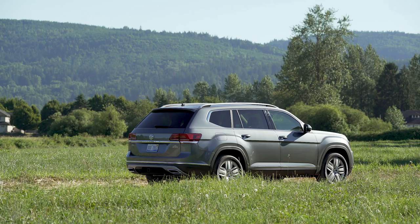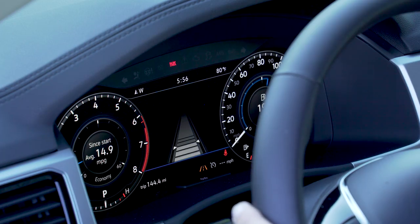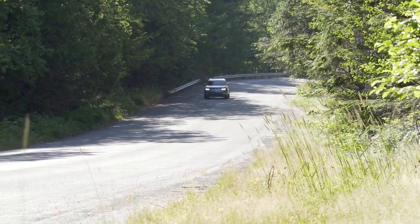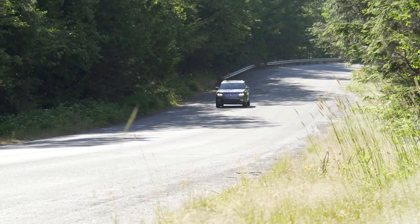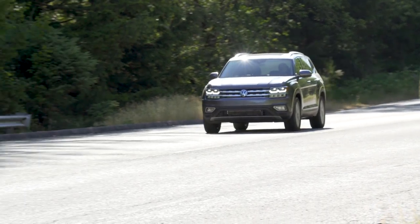So as you see it here, loaded with the leather upholstery, the multi-touch display, the digital instrument cluster, three rows of seats, and the silver paint, you're looking at this vehicle being priced just south of $50,000. That's a lot of car for a fairly reasonable amount of money.